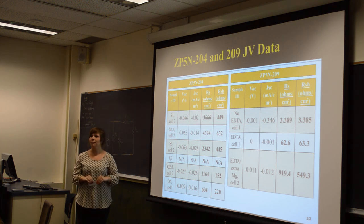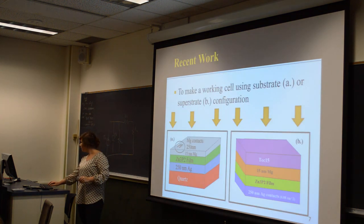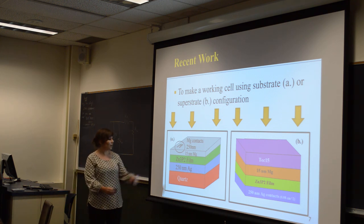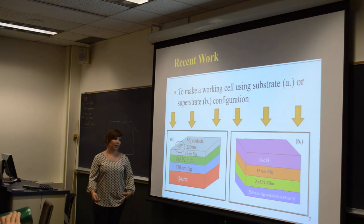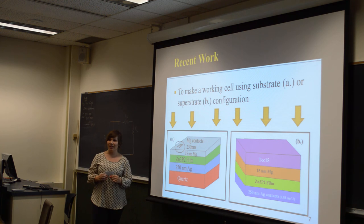Audience member: Could you go back to your device configuration slide? Which one of these had the silver evaporating? Presenter: This one. It just evaporated the silver right off of it, and there were silver fillings throughout the quartz tube of the system. I'm not sure exactly why — I'm still trying to figure that out. Audience member: Was that during the zinc phosphide deposition? Presenter: Yes.